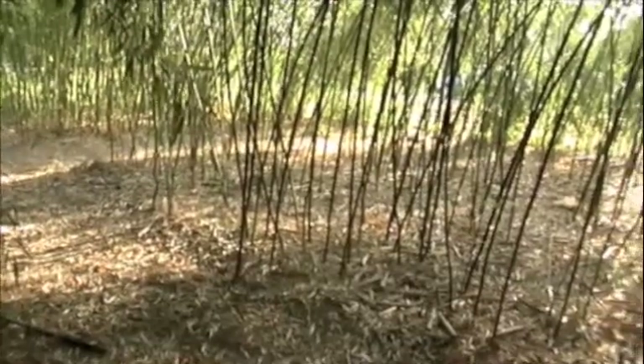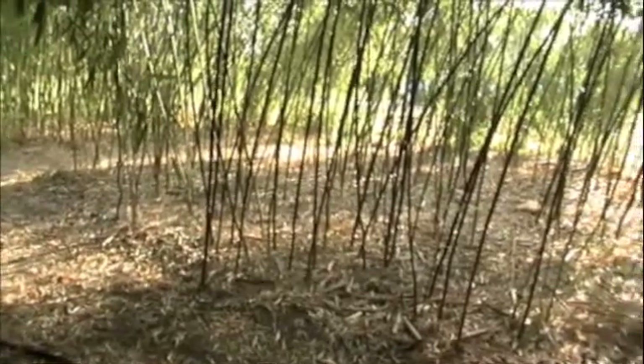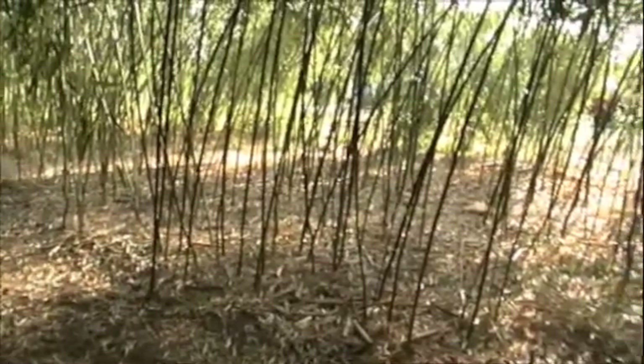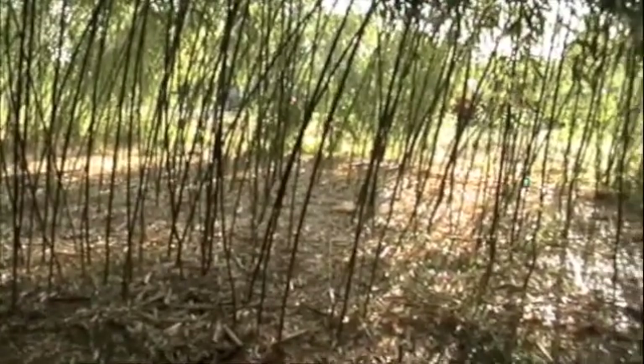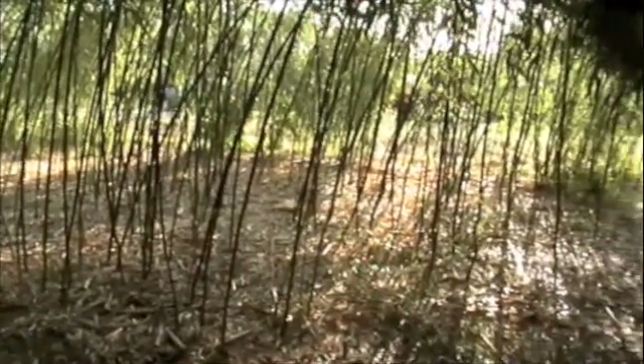The farthest 25-foot by 25-foot plot is Phyllostachys rubro marginata. We thinned it at the end of June. This plot is Phyllostachys nuda. We thinned it last Saturday.